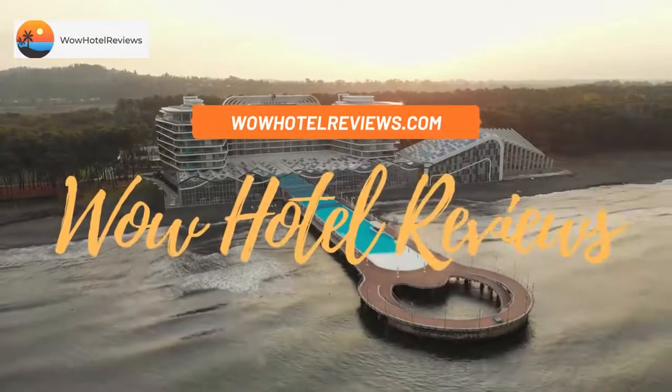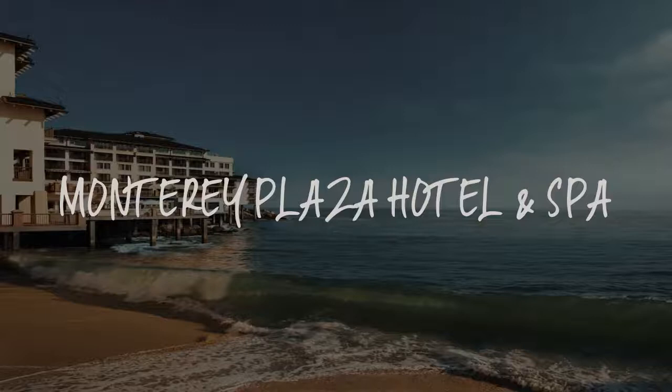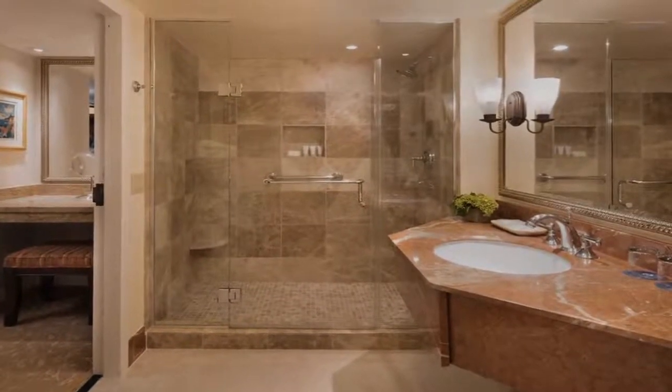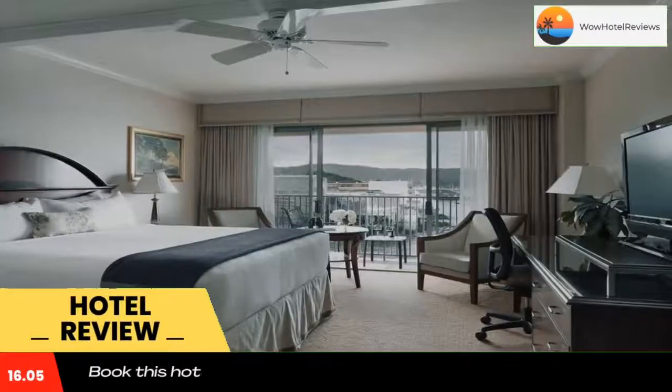Hello guys, welcome to Wow Hotel Reviews. Today I am reviewing Monterey Plaza Hotel and Spa — it's a five-star hotel. Please use our Booking.com link in the description to book the hotel and get special pricing.